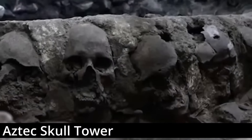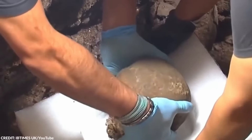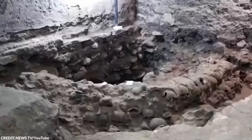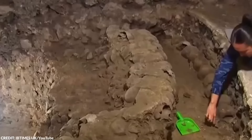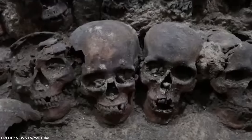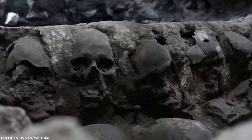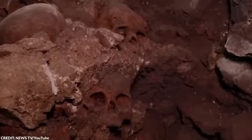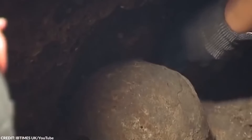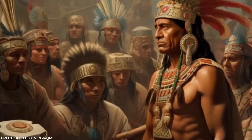Number 18: Aztec Skull Tower. Constructed in the late 15th century in the Aztec capital Tenochtitlan, now Mexico City, the Aztec Skull Tower is exactly what it sounds like — a massive tower made out of human skulls. The structure was essentially a massive rack made from lime and stone, displaying thousands of human skulls. These skulls were those of war captives and sacrificial victims, believed to appease the gods, particularly the sun god Huitzilopochtli, and ensure the continuity of the world.